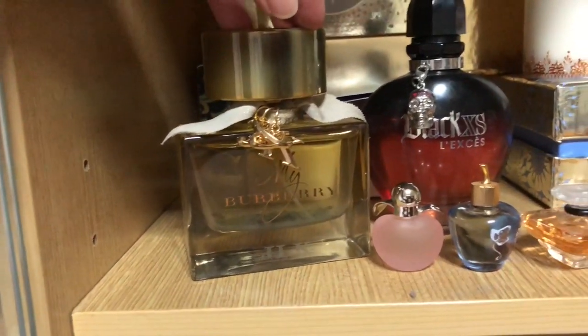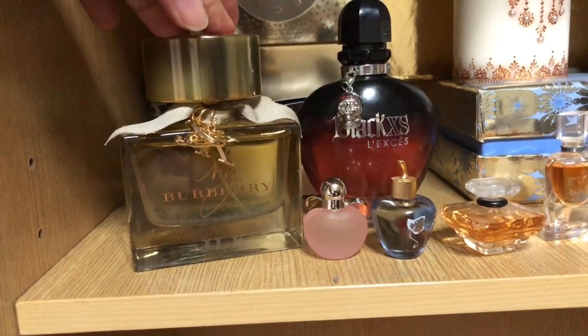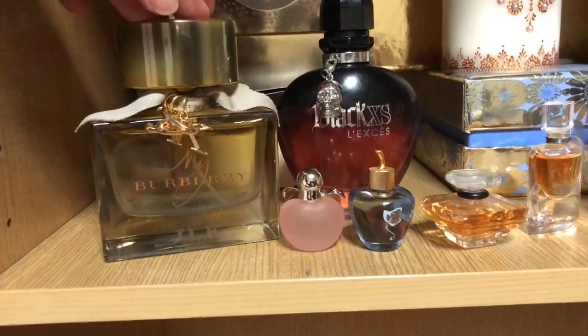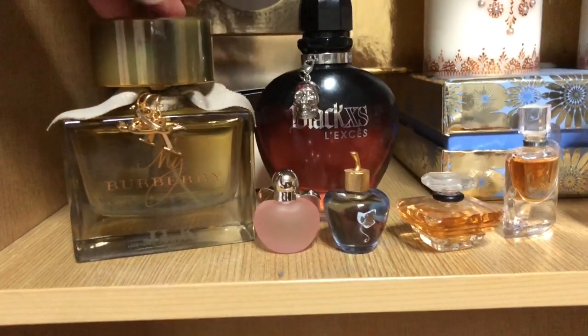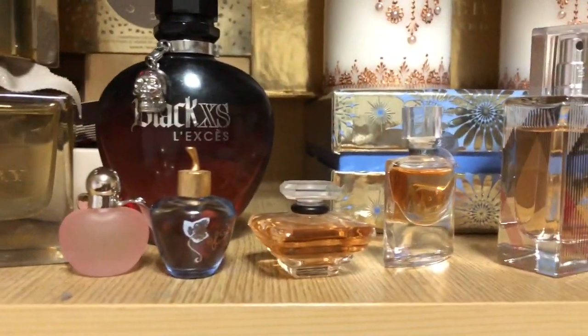This one is really sweet and a little bit more sophisticated, more mature. This one is pretty mature too, but it can smell sweet after a while. I like these two a lot.